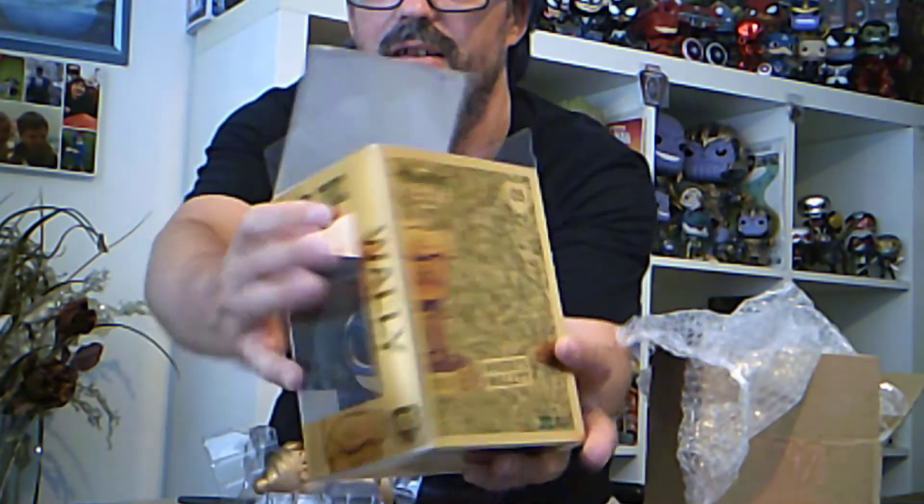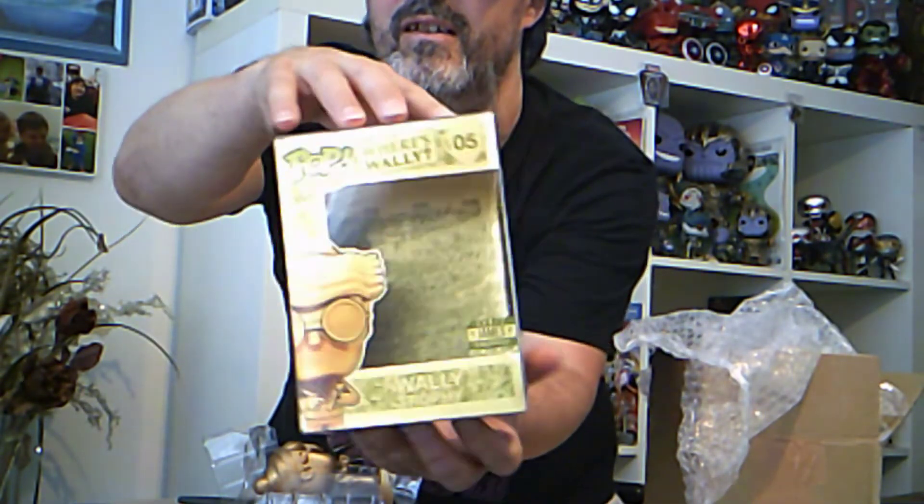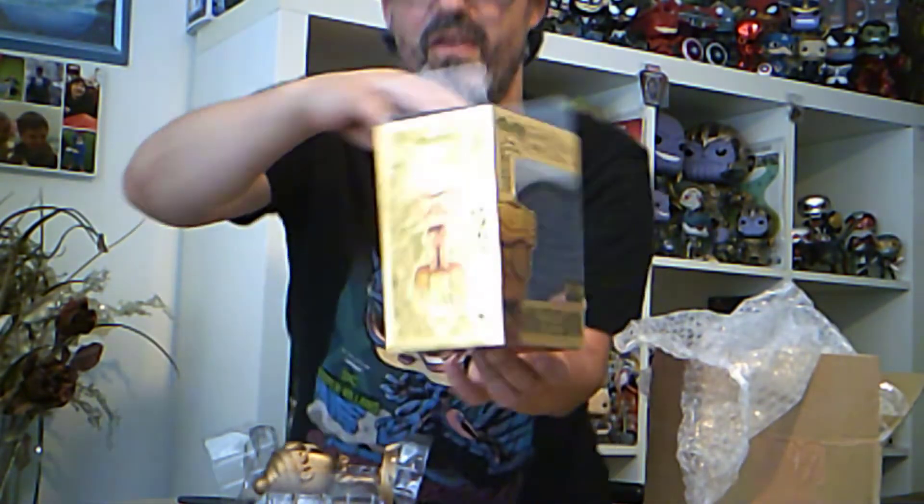Thank you very much Chris James Customs. Go give him a check out — it looks really cool and that is really nice. On the back of the box and that, it's really cool. Thank you so much, check them out. I'll see you next time. Make sure you subscribe, comment, thumbs up, hit the notification bell. See you later.